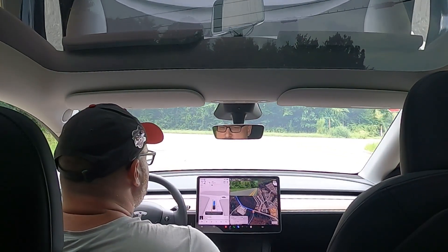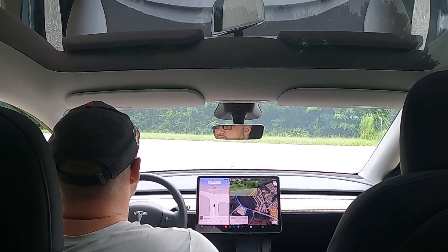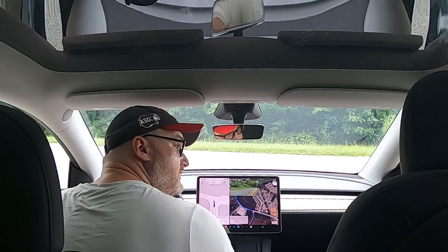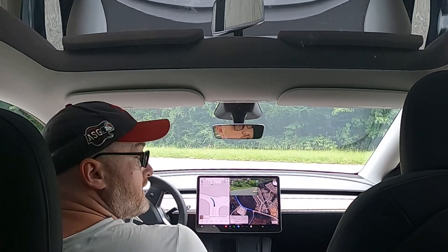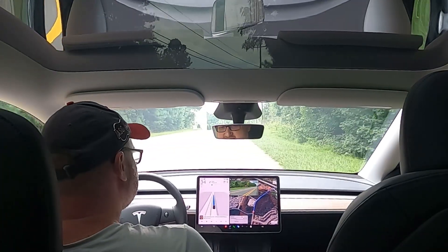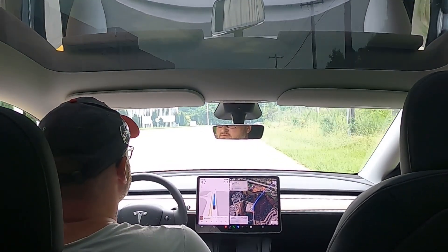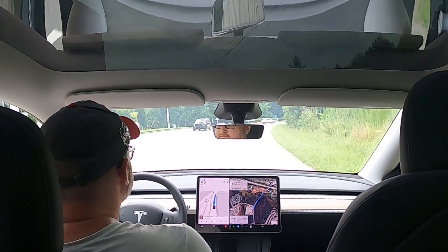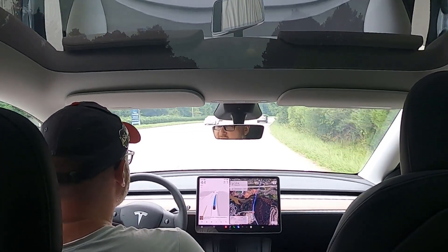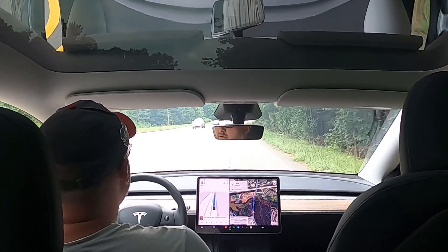This is a blind intersection, so we'll see how she does. Oh, pretty good — it's clear both ways. Nice acceleration to get up to speed here at 45. Now I have it set to chill mode, but chill mode still reams the gas a little bit faster than how I normally drive.